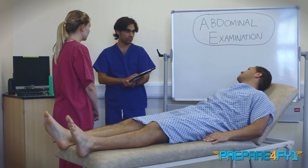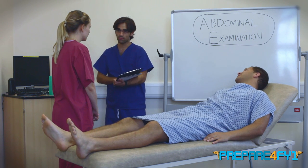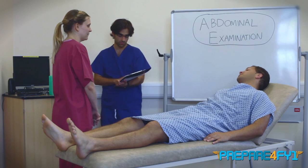Hi Emma, could you please perform an abdominal examination on Ray for your finals examination please? Yeah, that's fine.